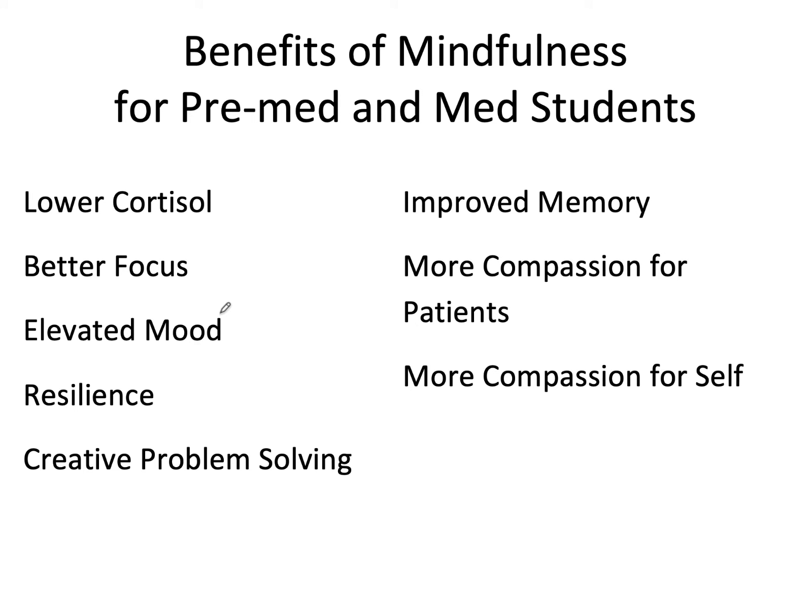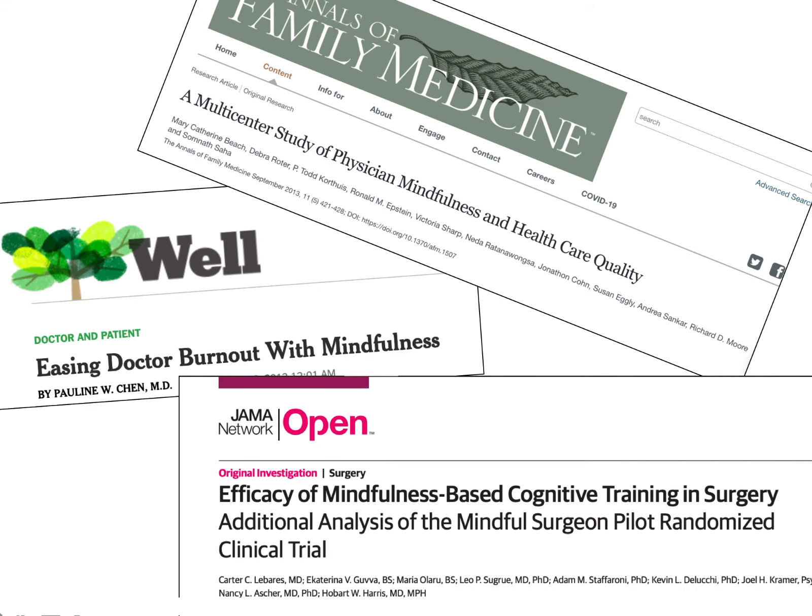Here are just a few of the benefits that have been found among research studies on student populations: lower cortisol, better focus, elevated mood, resilience, creative problem solving, improved memory, more compassion for patients, and more compassion for self. This is part of a larger movement among physicians and other healthcare practitioners, and there will be many opportunities in your life to practice, research, and maybe teach in the context of your future careers.